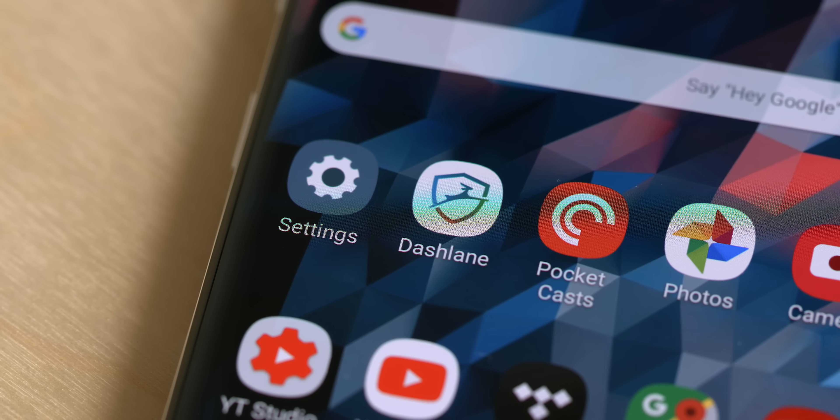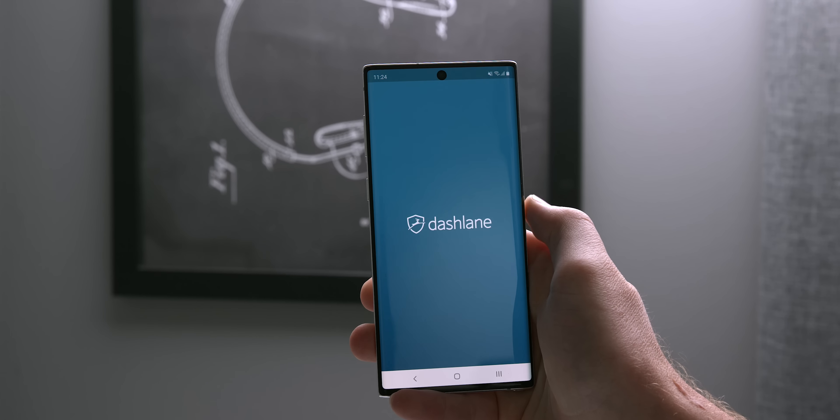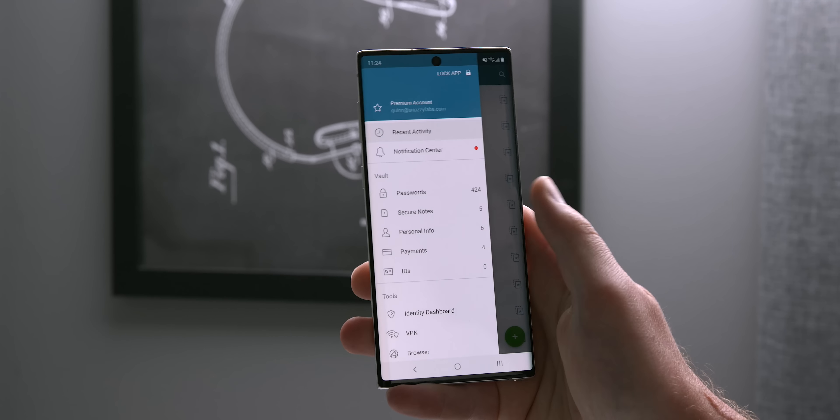Everything works — well, everything except for the SD card slot reader, which… who cares. You will care about our sponsor for this video, Dashlane. Protect yourself online and never forget another password with Dashlane Premium. Sign up free today with the link below.